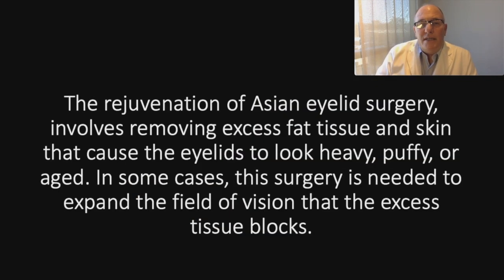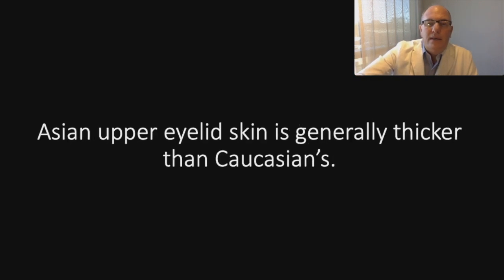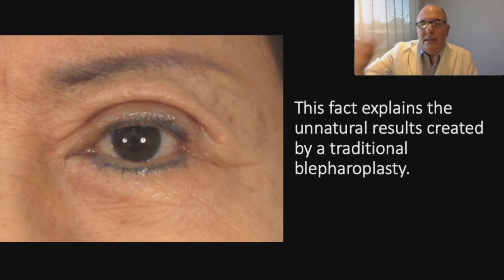The rejuvenation of Asian eyelid surgery involves removing the excess fat tissue and skin that cause the eyelid to look heavy, puffy, or aged. In some cases, this surgery is needed to expand the field of vision when excess tissue blocks it. Asian upper eyelid skin is generally thicker than Caucasian skin.